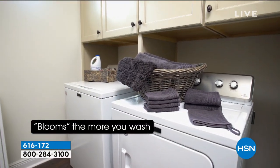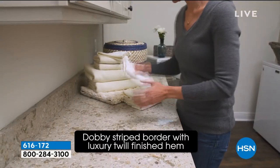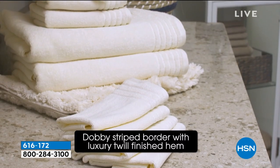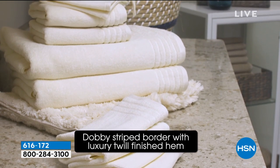This is a 10-piece set. It's an $80 savings that you're getting today, and we do have FlexPay available on this. Show us what we're getting for $39 and change, because this is absurd.